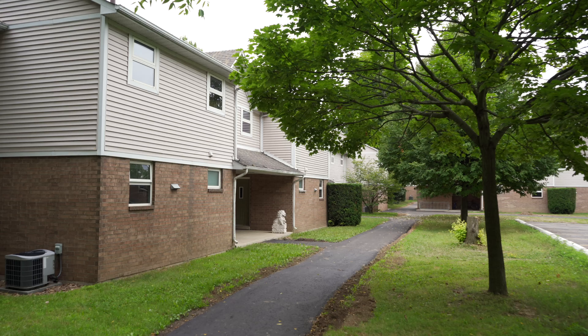Hi everyone, I'm Sarah. Behind me are some of the dorms on our beautiful campus. Let's go check them out.